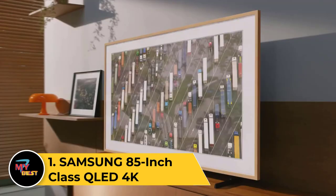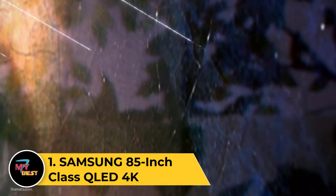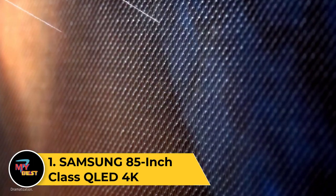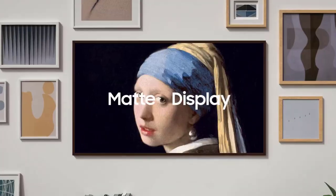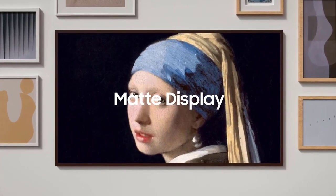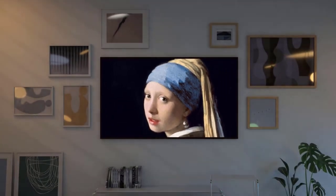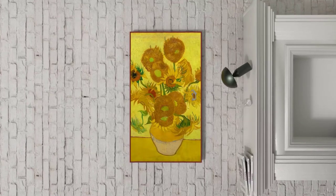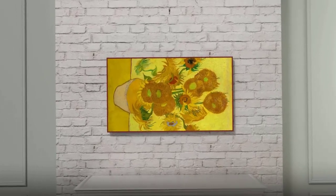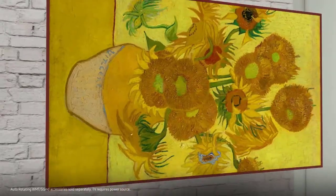Number 1: Samsung 85-inch Class QLED 4K The Frame LS03B series. The Samsung 85-inch Class QLED 4K The Frame LS03B series combines cutting-edge technology with a stunning design, seamlessly blending into any living space. With its massive 85-inch display, it delivers an immersive viewing experience, showcasing vivid colors and sharp details through QLED technology.